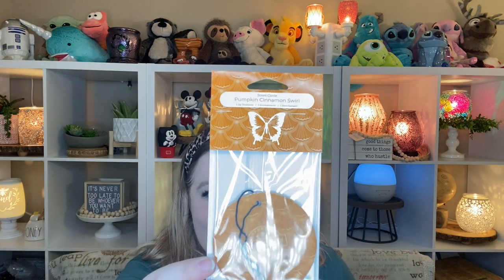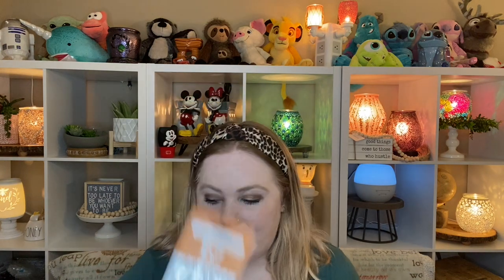Pumpkin Cinnamon Swirl scent circle. I love this scent, so I'm super excited to have one of those. I think I actually sent out the one I had picked up a while ago in a Happy Mail to my harvest collection customers — the ones that purchased from me on the harvest collection. So I'm excited to replenish my stock for that one.